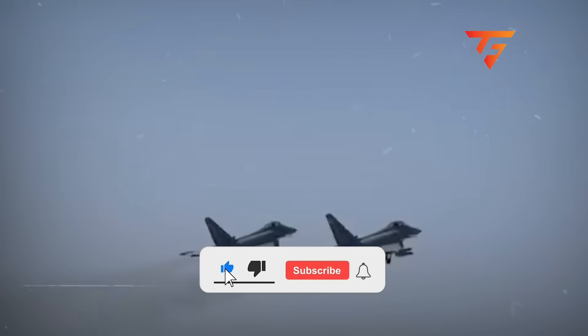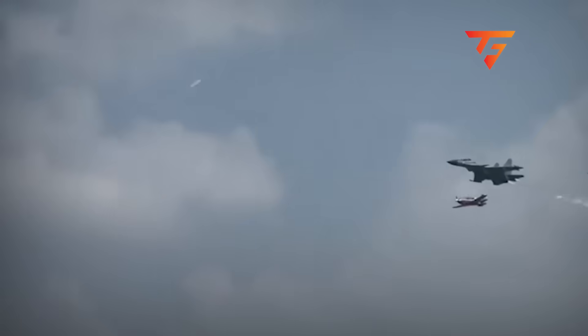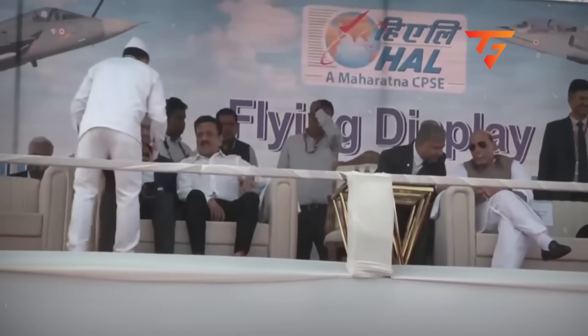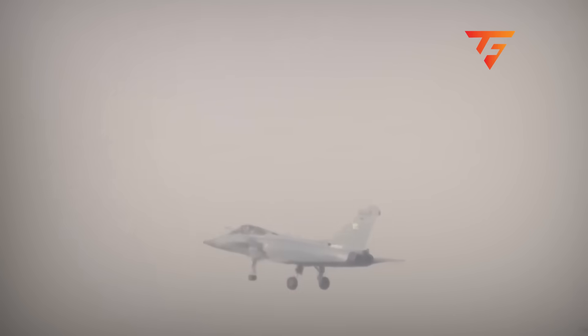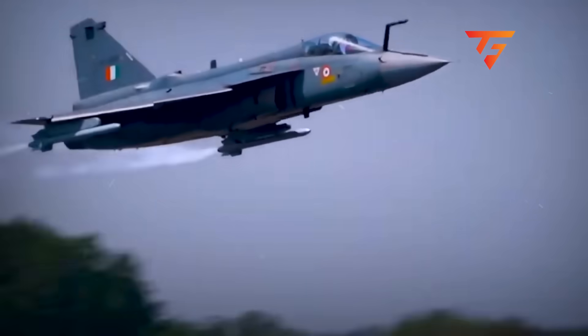I'm about to expose the exact technical breakdown that explains why the Tejas crashed, revealing engineering flaws that Hindustan Aeronautics has known about since 2022 but never fully disclosed to airshow safety authorities or the pilots flying these extreme demonstrations.